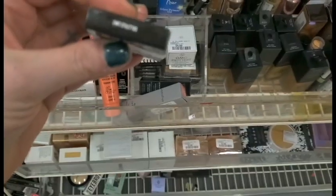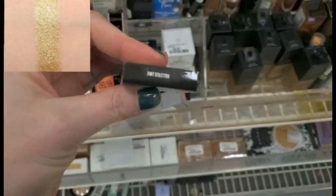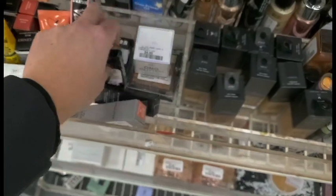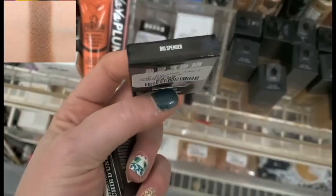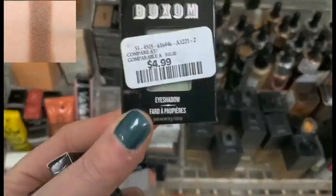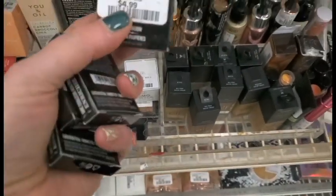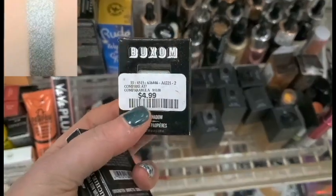The box of eyeshadows — we have 24 Carat Stiletto. These are $4.99. I had these; they are so good. This one is in Big Spender, this one's in Room Service, and still Room Service. These are so good.